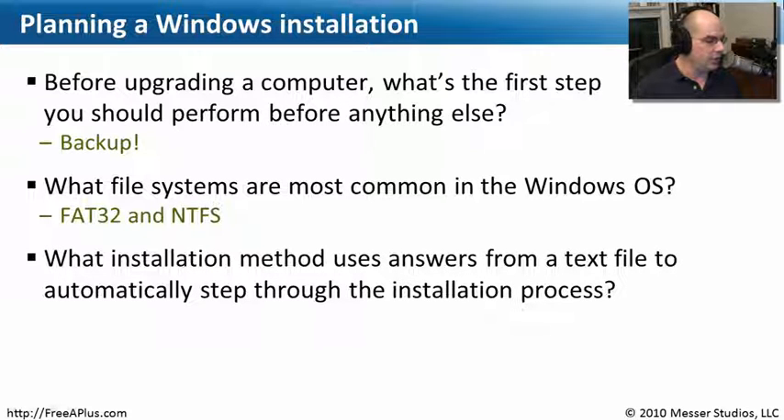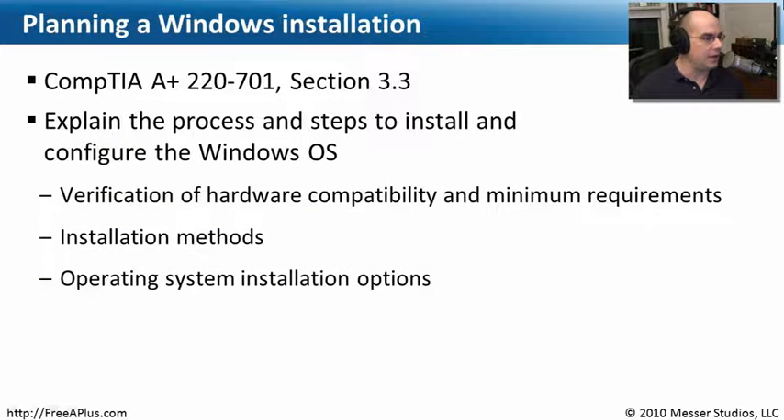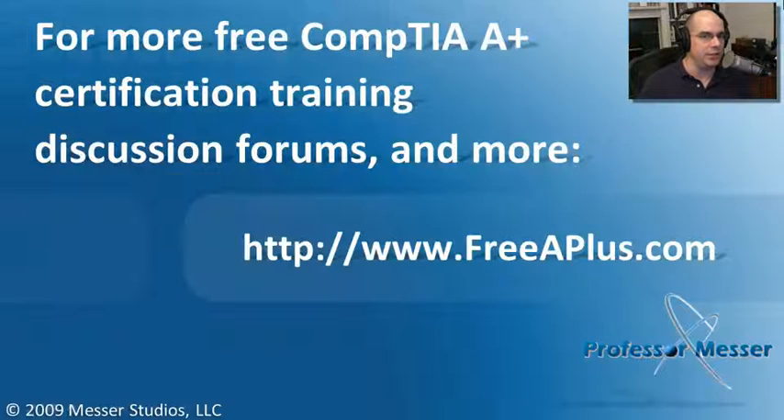The installation method that uses answers from a text file to automatically step through the entire installation — where you don't have to be there to answer any questions — is an unattended installation. That covers everything we need to know about planning our Windows installation: backing up, verifying hardware compatibility, and all the different options available to perform the installation.